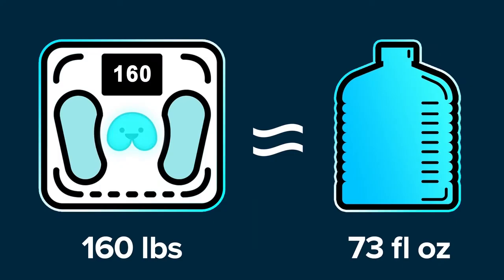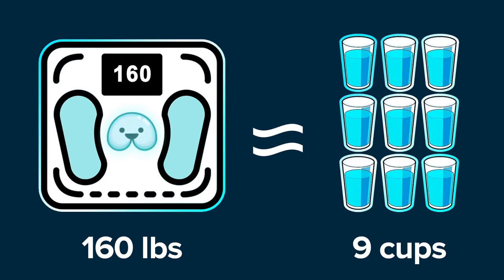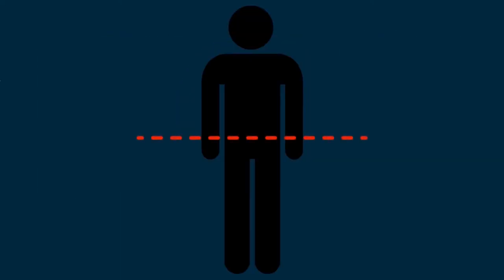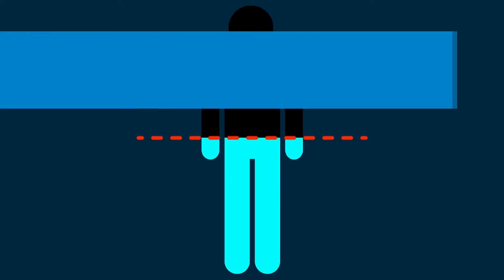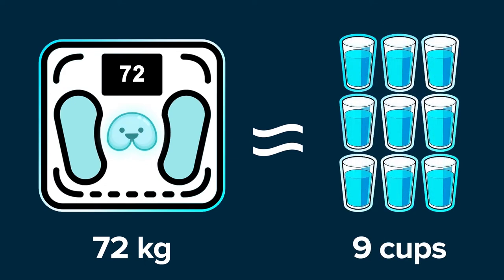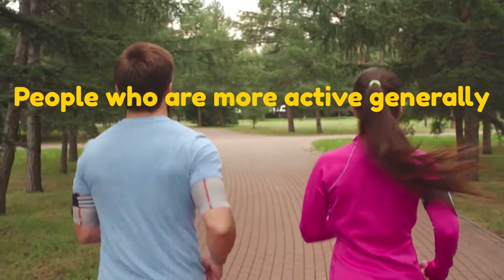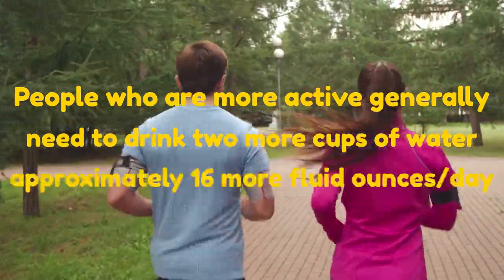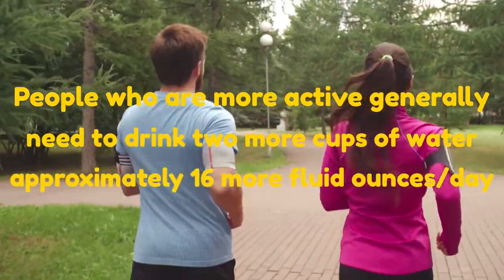For example, if you weigh 160 pounds, you'll need roughly 73 fluid ounces of water per day, or approximately 9 cups. If you follow the metric system, your body weight in kilograms is equal to the amount of fluid ounces you'll need to drink per day. For example, if you weigh 72 kilos, you need roughly 73 ounces of water per day or approximately 9 cups. People who are more active generally need to drink 2 more cups, or approximately 16 more fluid ounces, a day.